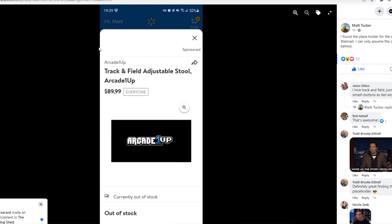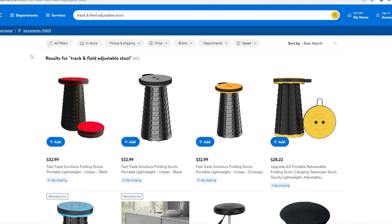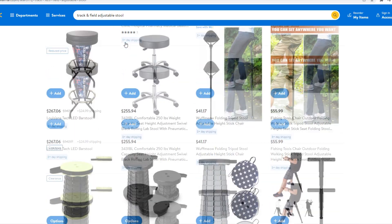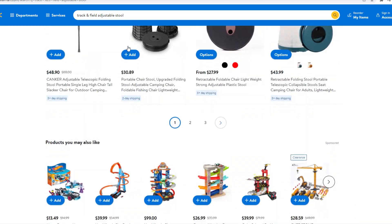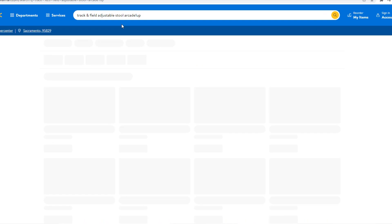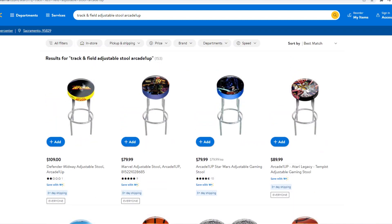Being the investigative journalist that I am, I opened up the Walmart.com website and I searched for 'Track and Field adjustable stool,' which gave me zero results. So then I even searched for Arcade 1-Up stools.